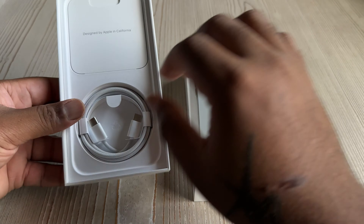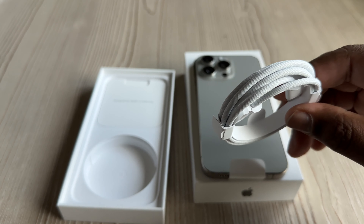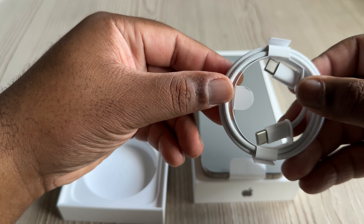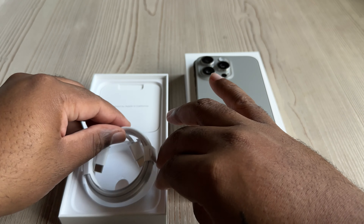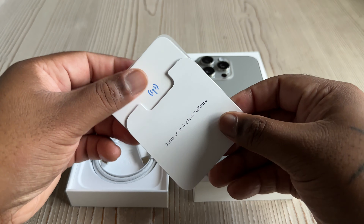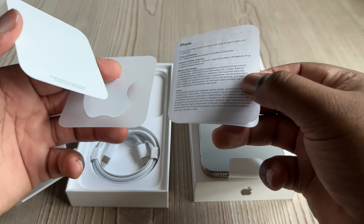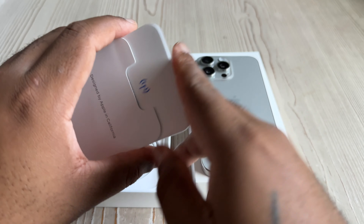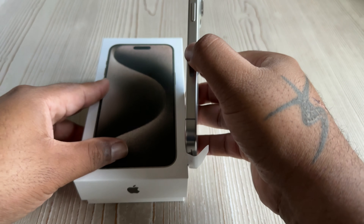So we got the phone — look at that beautiful device right there. I chose the natural titanium, 256 gigabytes. A few things updated this year: we got the USB-C to USB-C braided cable in the box. I don't know why they left that braided cable white, because that is going to be an absolute dirt magnet. But hey, at least we got USB-C, something the rest of the world had for years. We got our booklet, no SIM card removal tool because there is no SIM card anymore — we got robbed. There's a stupid little eSIM symbol, an Apple sticker, and some nonsense that we never read.